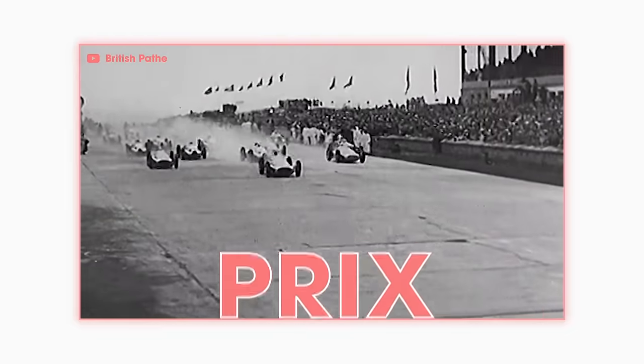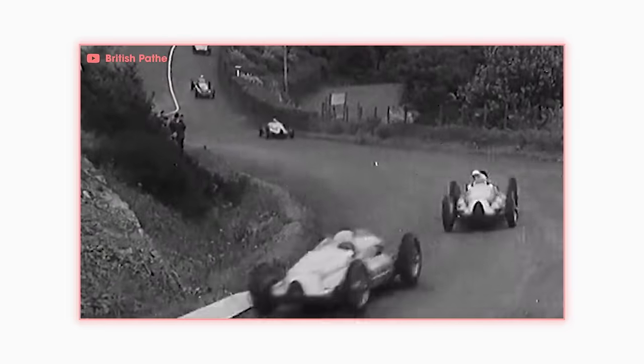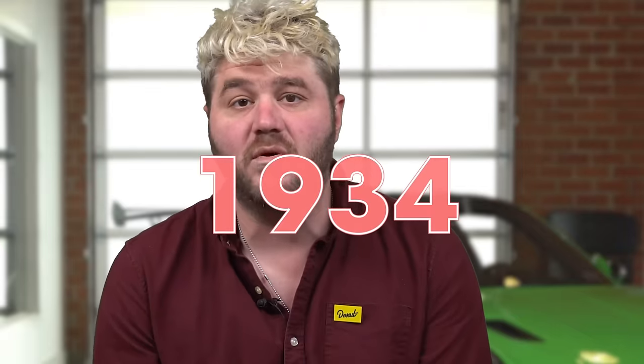The first German Grand Prix was hosted about a month later, and drivers from all over Europe were blown away by the immense length and challenges of the circuit. After only three German Grand Prixs on the full course, they decided to race just the north loop and leave the south loop to motorcycles and smaller races. The Great Depression effed up the early 30s, with the Grand Prix being canceled in both '31 and '33. But in 1934, the race was on and a legend was born.